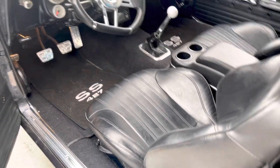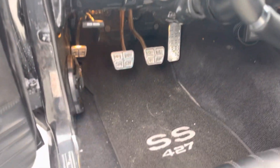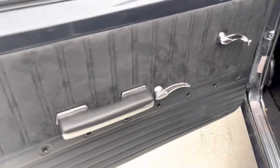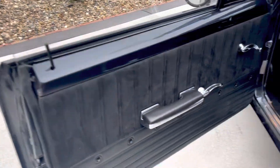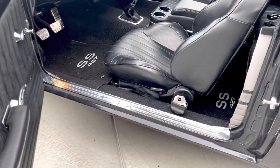Killer inside: pro car seats, TMI headliner, Auto Meter gauges, killer stereo, FiTech fuel injection, killer panels, killer door panels, tilt steering column — like I said. Still gotta finish up a few things in there.